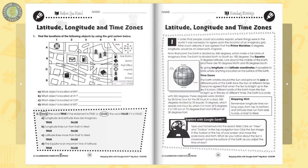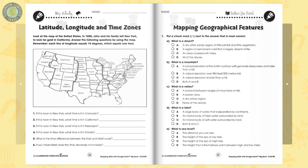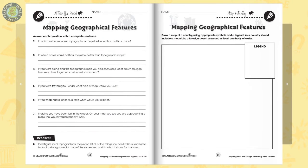In Book 2, go further into your study with lines of latitude, longitude, and time zones. Find locations on a map using a grid system. Then, learn about geographical features with the study of topographic maps and how contour lines show elevation.